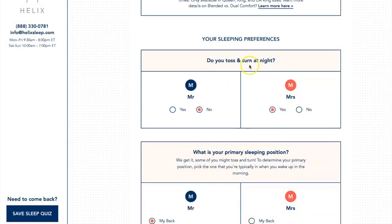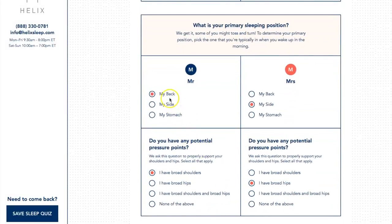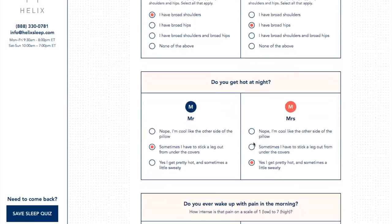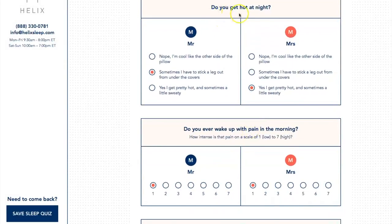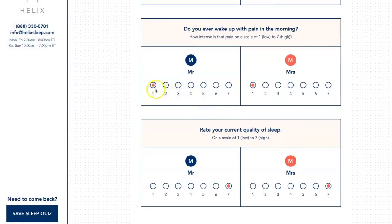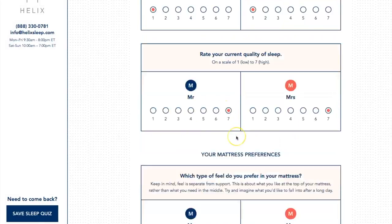The quiz asks do you toss and turn at night — my husband doesn't, but I do. Then it asks your primary sleeping position: my husband is a back sleeper, I am a side sleeper. My husband has broad shoulders, I have broad hips — all this plays a part. It also asks if you get hot at night. My husband likes to stick his leg out, and I get sweaty sometimes going through that menopause stage. Then it asks if you wake up with pain — sometimes he does, sometimes I do, I guess it comes with age. And it rates your quality of sleep; we both sleep very well.